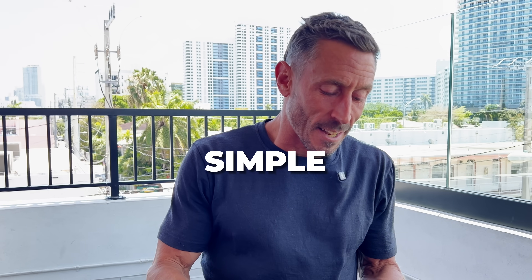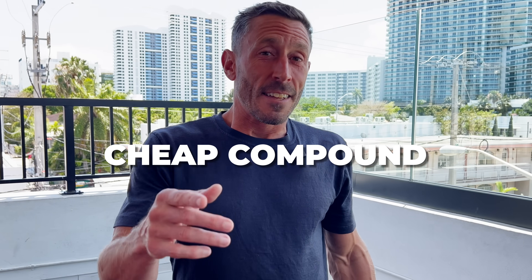At the end of this video you're going to learn a ton about a very simple, easily available, cheap compound that you should definitely be taking more of. Let's get into it.